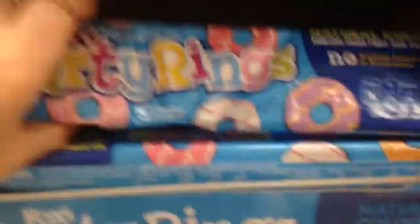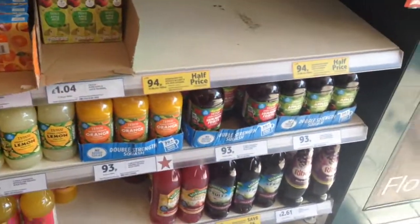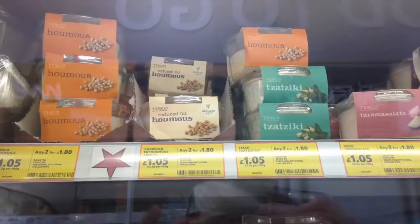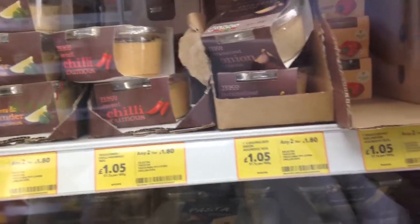Over here is Fox's Party Rings, which are completely vegan, surprisingly. Oreos, also vegan. Some Dorito flavors are vegan — double check. And also same with Pringles: most of the time they're vegan, but you want to double check the ingredients because sometimes they add milk, depending on the flavor. And over here are fruit juices, almost always vegan. And up here is hummus — lots of different types: chili hummus, lemon and coriander hummus — only one pound for that pot.